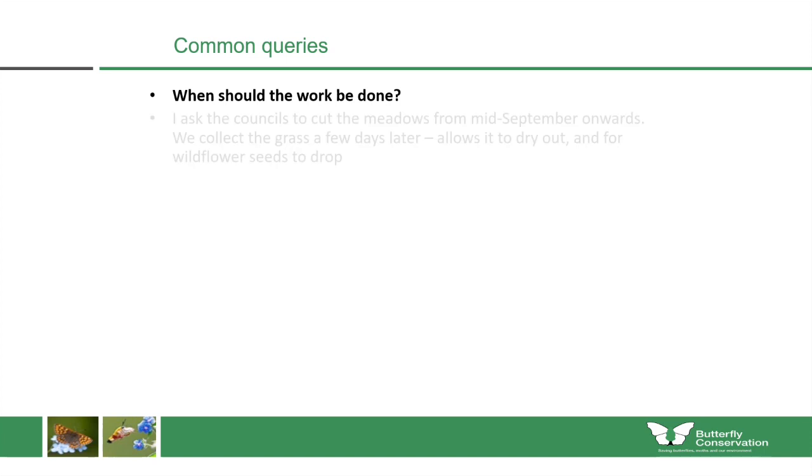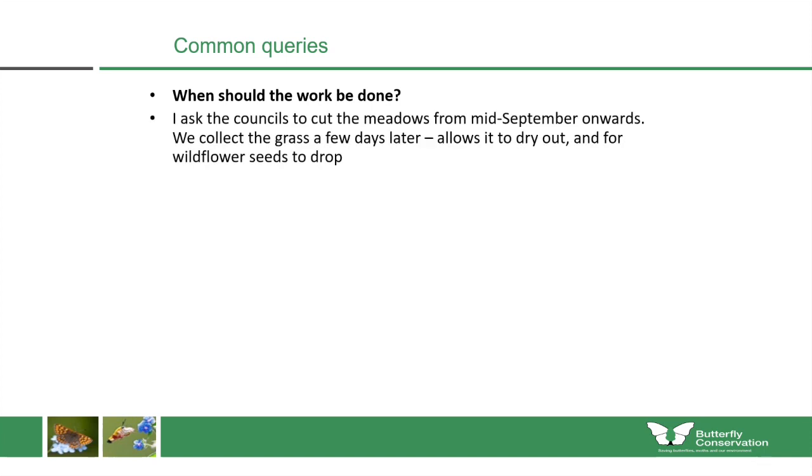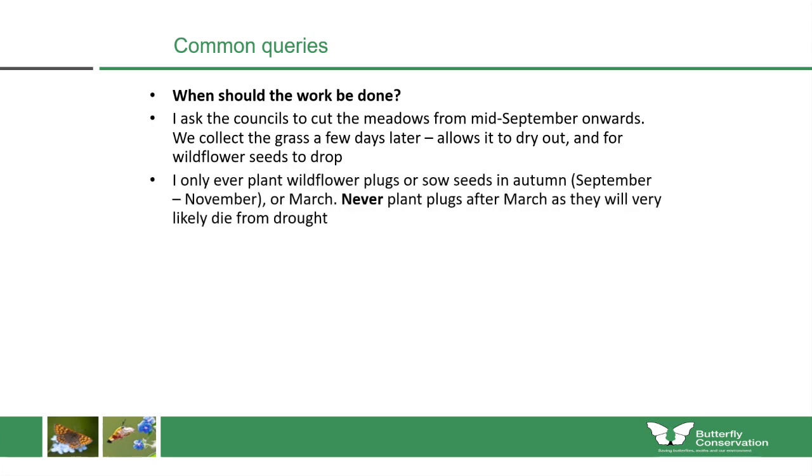Timing of the work is really important. In this project I was asking councils to cut the meadows from mid-September onwards, and we would collect the grasses a few days later. This allows the grass to dry out so it's much easier to pick up, and it also allows some wildflower seeds to drop back into the soil. I only ever plant wildflower plugs or sow seeds in autumn — really from September to November, or you can also do it in March. You should never plant wildflower seeds or plugs after March, as they will very likely die from drought, since even a week without rain can kill young plants.